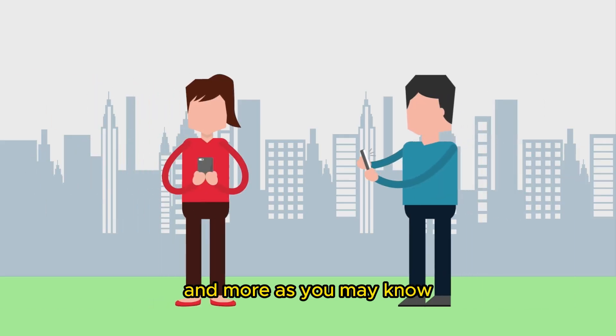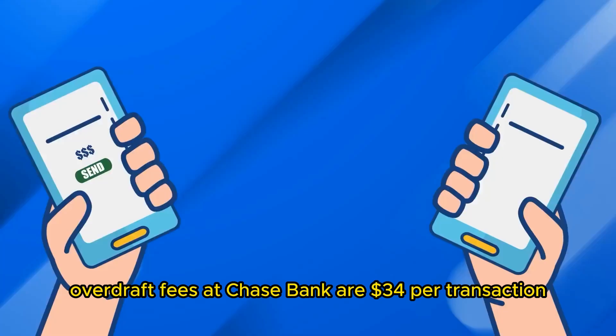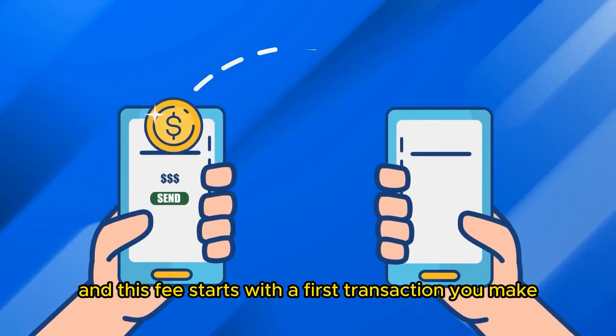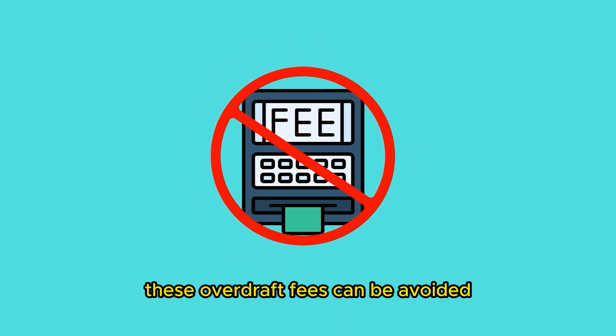As you may know, overdraft fees at Chase Bank are $34 per transaction, and this fee starts with the first transaction you make that overdraws your checking account balance by $50.